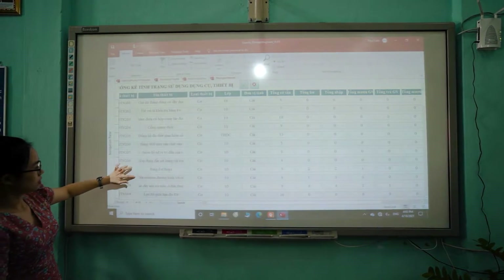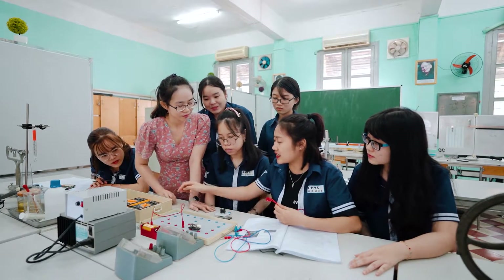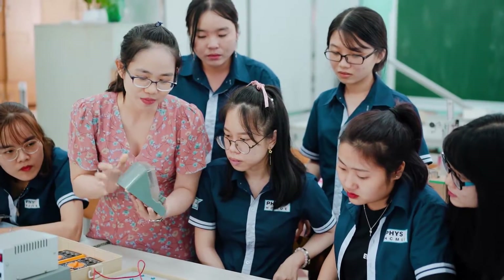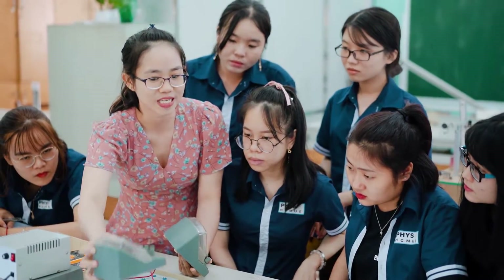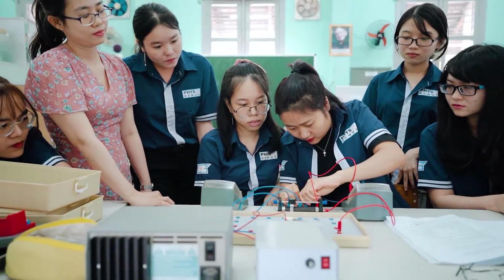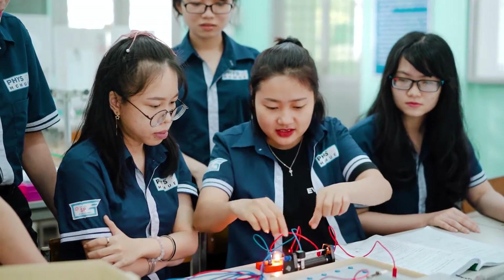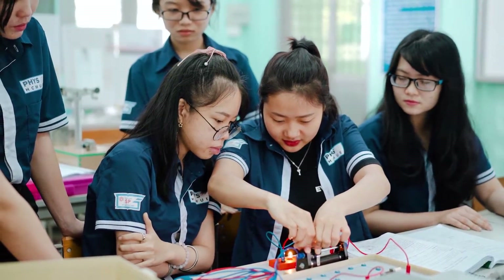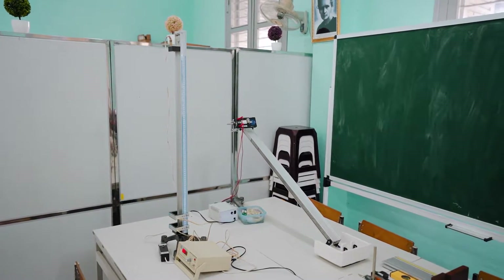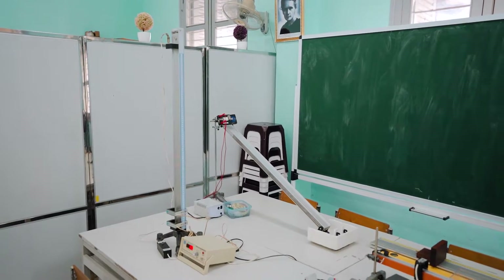The High School Physics Laboratory is designed exclusively for the high school physics experiments course in the physics education major, taught to junior students in the sixth semester. The room features a full system of high school physics experiments from grades 10 to 12, corresponding to the high school physics curriculum. These experiments are set up into seven lessons covering Mechanical, Thermal, Electrical, and Optical contents.